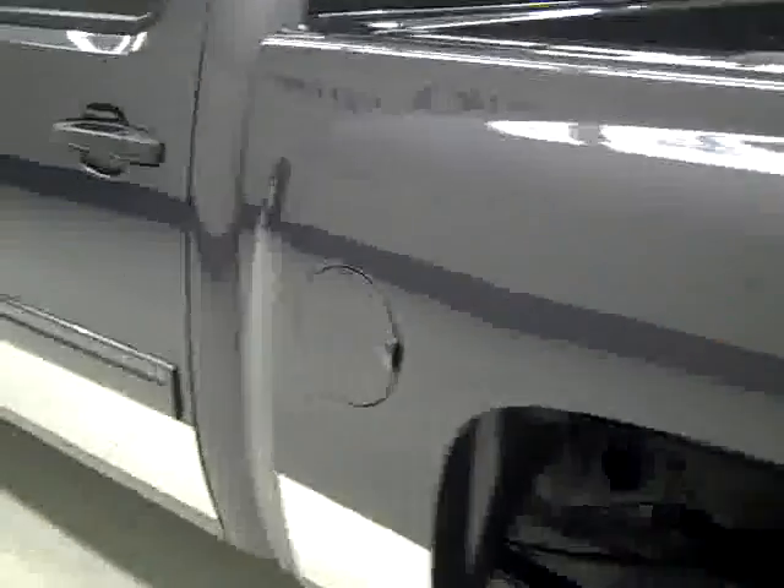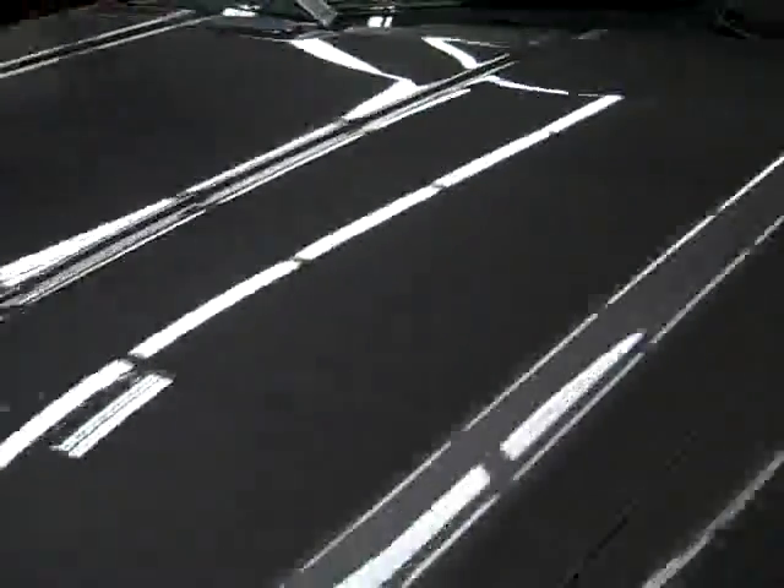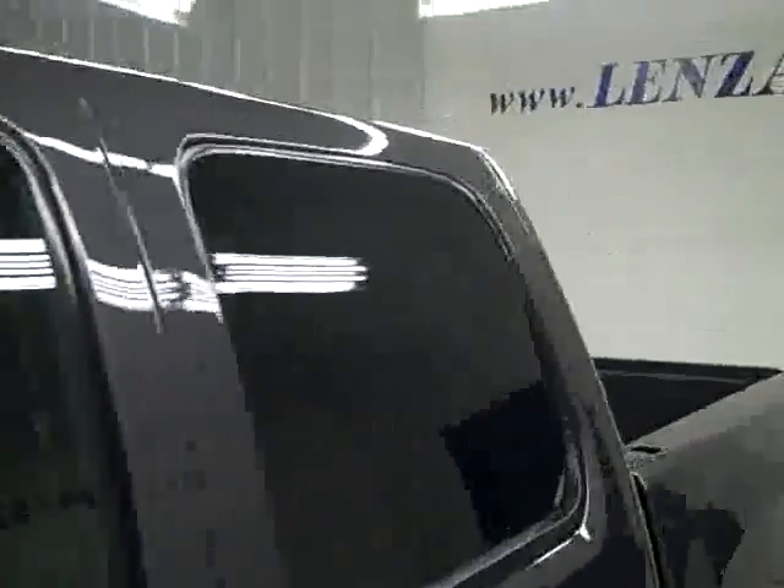Going down this side, again very clean, no dings or scratches. Truck looks just like new. Hood's extremely clean too, body's in excellent condition — showroom perfect, just like when it was new.